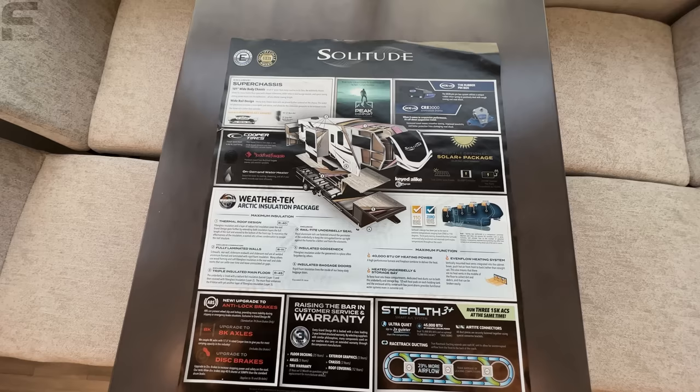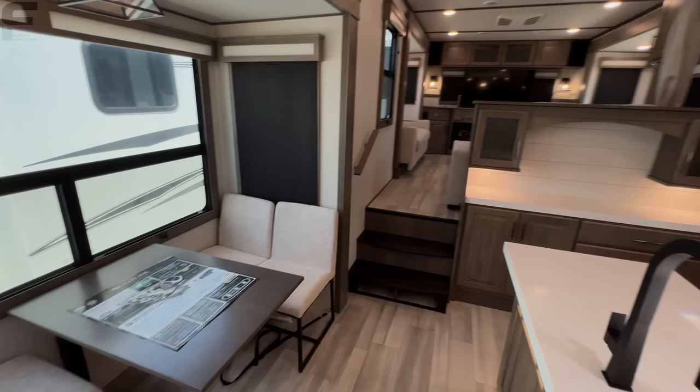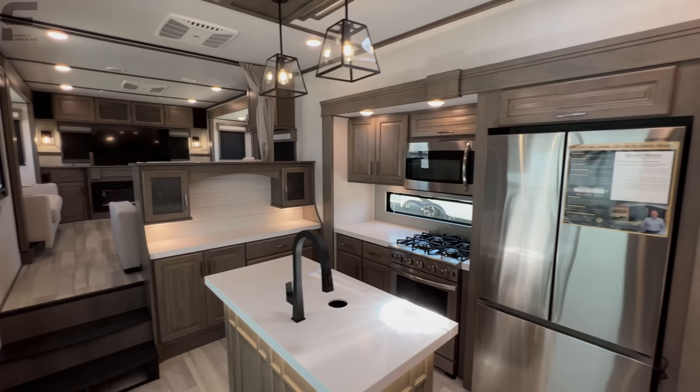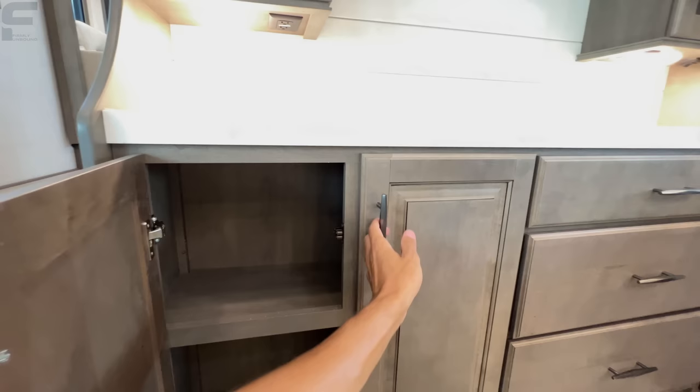You get the Rockford Fosgate audio system, which is great. The Cooper tires and the 101-inch wide-body construction make this fifth wheel very big. There are some competing models in a similar price range that are like 96 inches wide, where this is 101 inches wide. It does make it a bit heavier but gives you a ton of space. One critique I do have is that this model does not have a pantry, which is something to consider especially if you're thinking about full-time RVing.